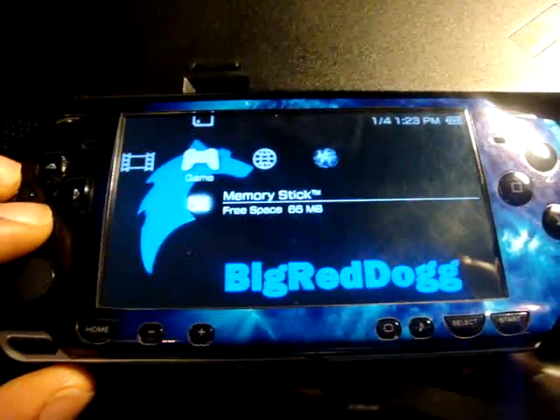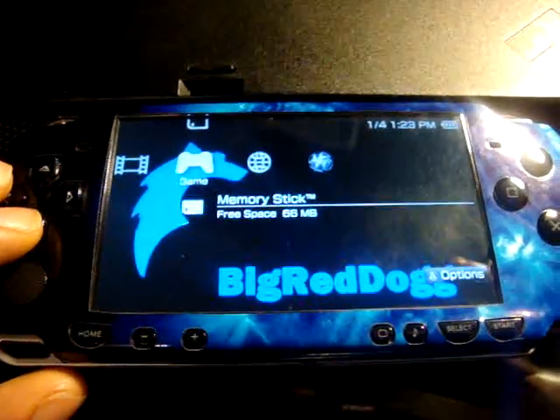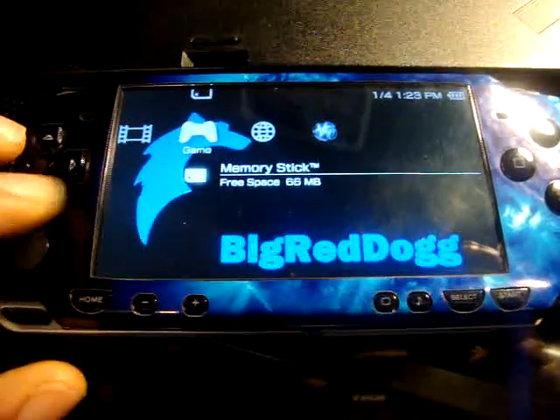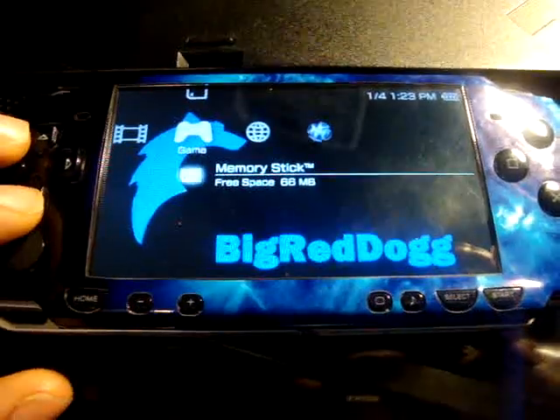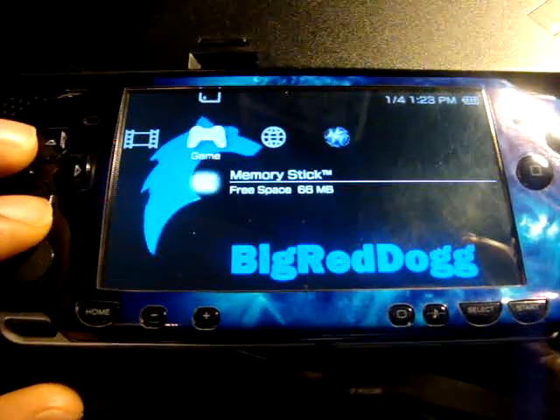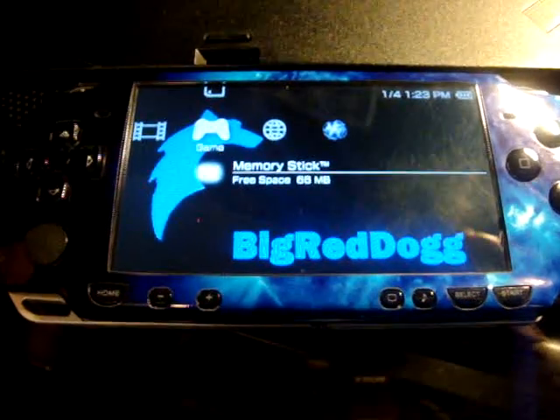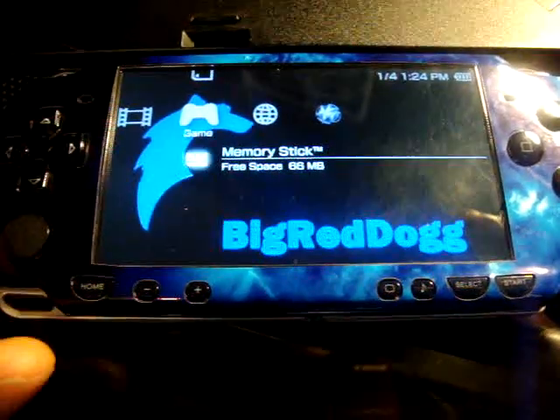I want to say thanks to Karma. Karma made that background you see on my PSP with the dog that I kind of stole off the internet. I also used this background on my PlayStation 3 too. Karma made this and put the big red dog at the bottom using paint.net — a real simple program, it's hot.